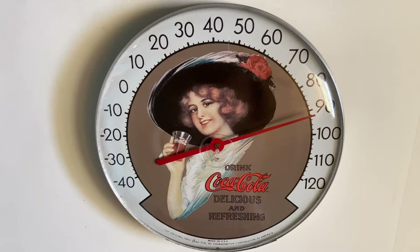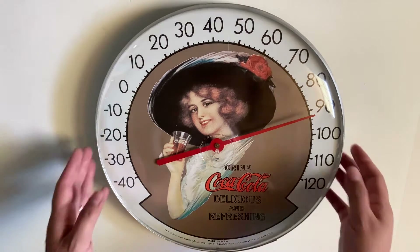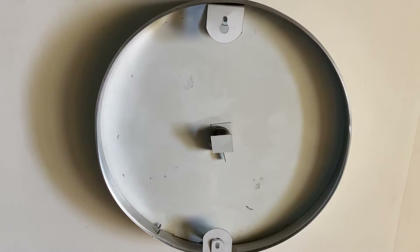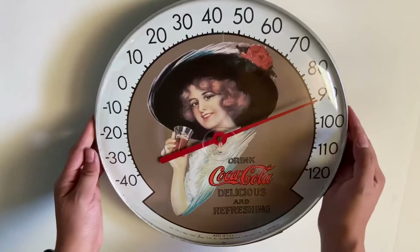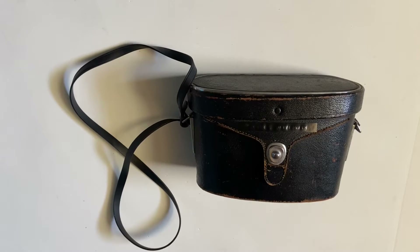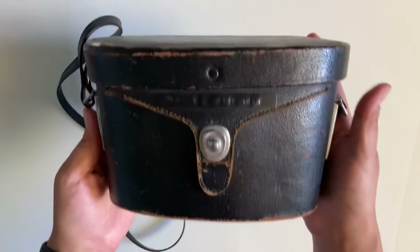I also found a Coca-Cola jumbo dial thermometer. It was made in the USA, it's quite large — it measures 12 inches across. I'm not too sure on the date; it does have a plastic face cover so it could be from the 80s. For this one I paid $7.99.